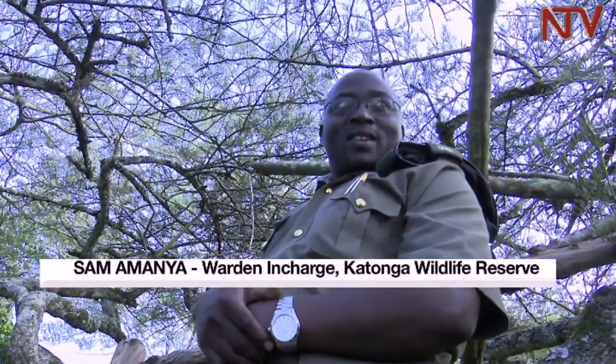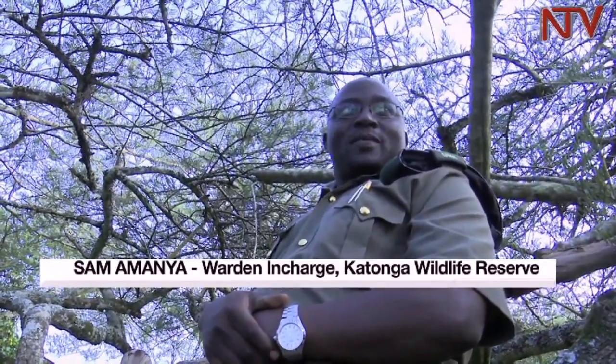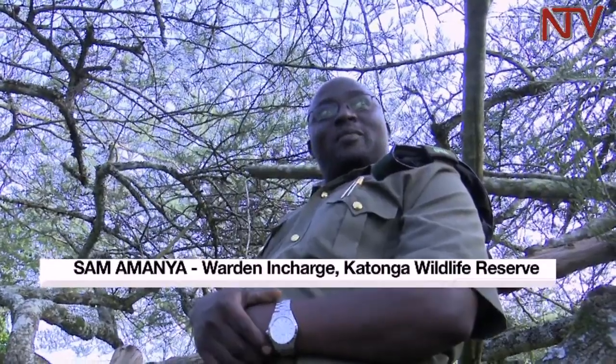Our guide shares that he has been up in this tree many, many times waiting to see the sitatungas. It's a challenge to reach here, but it's worth it and he never gets tired.